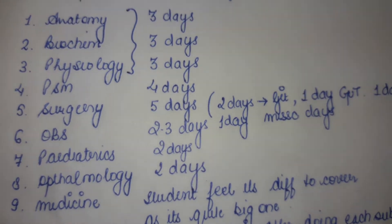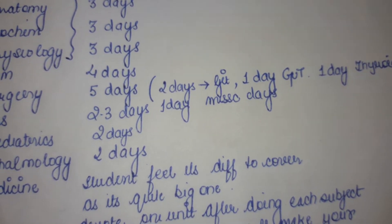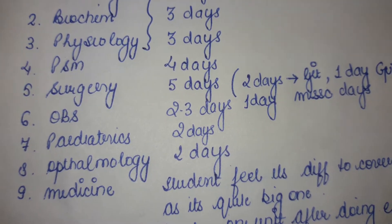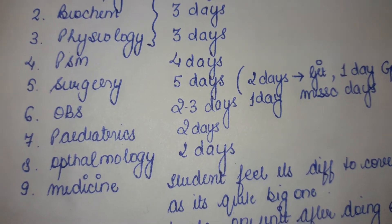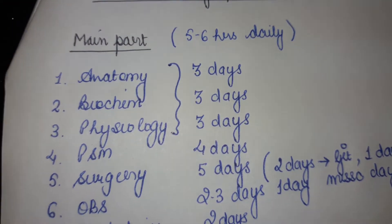For surgery you need to devote around five days — two days for GIT, one day for the gut, one day for thyroid disorders, and another day for miscellaneous disorders. If you find surgery difficult like medicine, then you can devote around half an hour daily for these subjects.